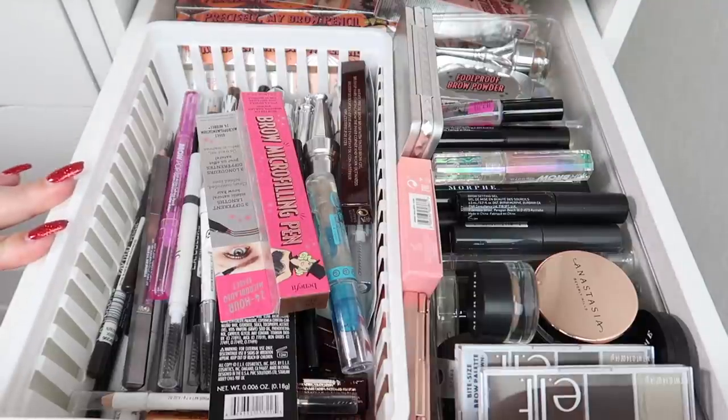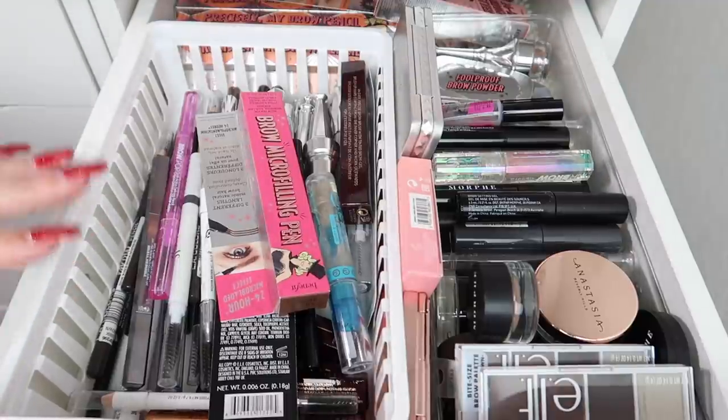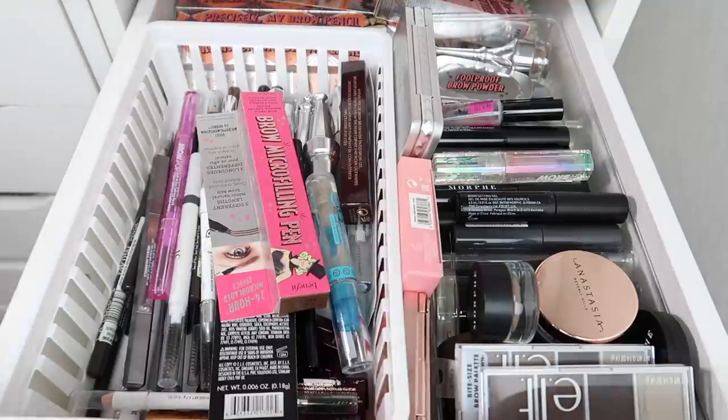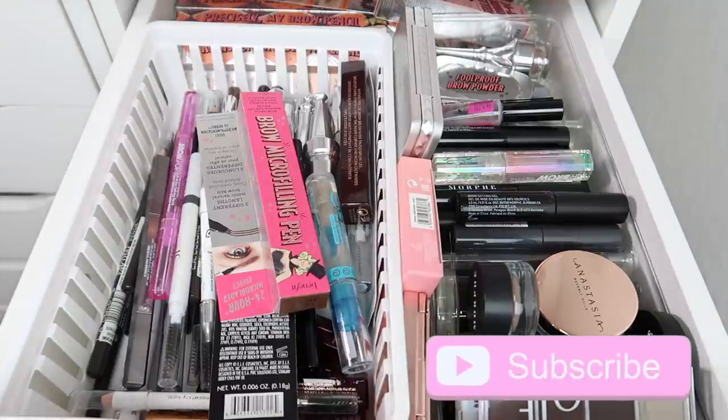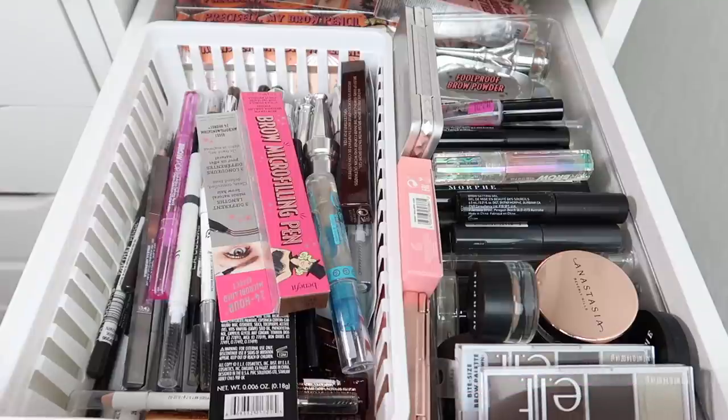There's going to be a lot of condensing done in this unit — this is the Alex 9 drawer unit from IKEA. I need to combine two units into one, so I'm going to try to stick to half the drawers. If you guys are new to my channel, don't forget to subscribe and give this video a thumbs up. Let's go ahead and get started.